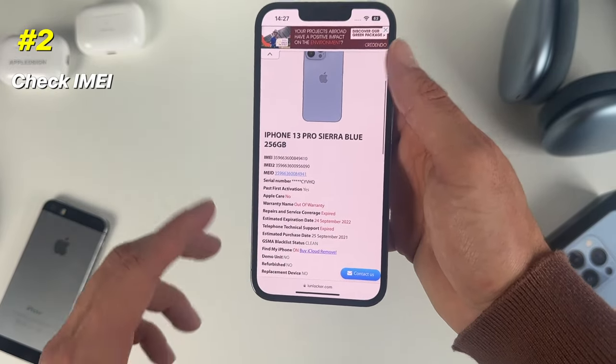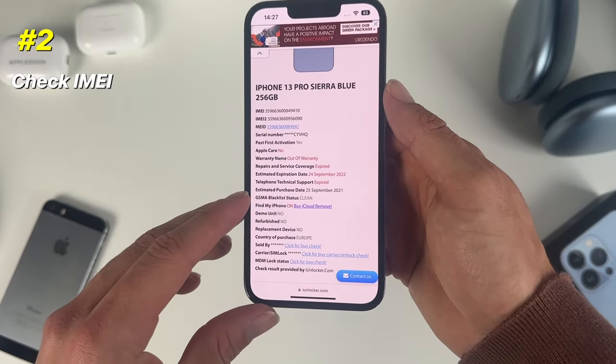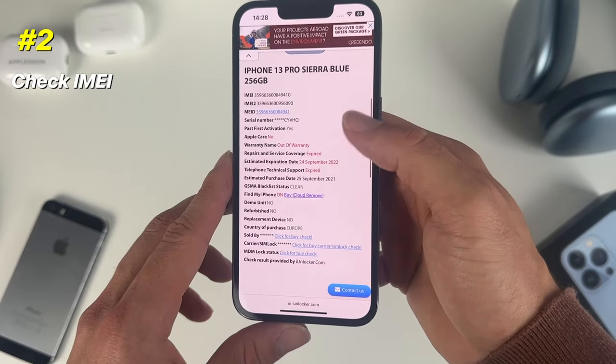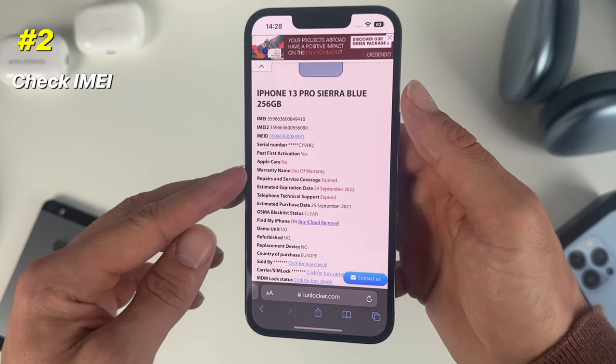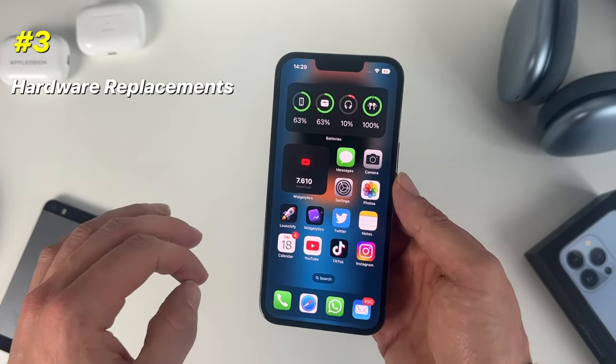Once loaded, you can see very useful information: the estimated purchase date, the country of purchase — which is important — and whether this iPhone still has AppleCare, yes or no.